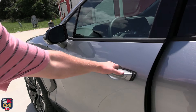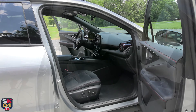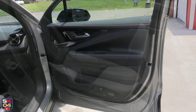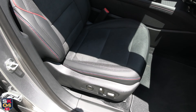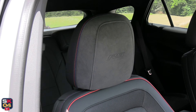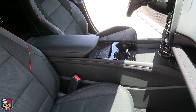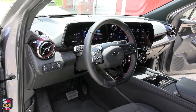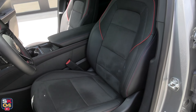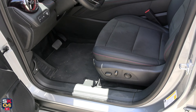The Blazer EV offers the latest charging, infotainment, and driver assistance technologies. A major enabler is Ultifi, GM's new end-to-end vehicle software platform. It separates the vehicle software from the hardware to enable the frequent and seamless delivery of software-defined features, apps, and services over the air. Ultifi will allow customers to continue to upgrade and personalize their vehicle as improvements and features become available over time.